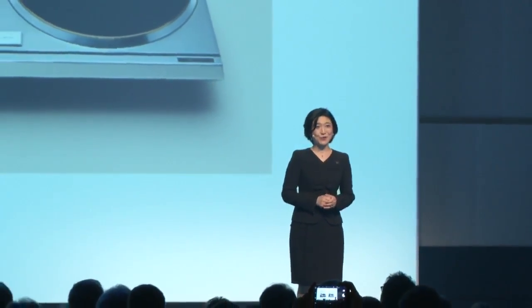So today, I am proud to announce that my Technics team has begun working on developing a new SP-10 for the modern era.